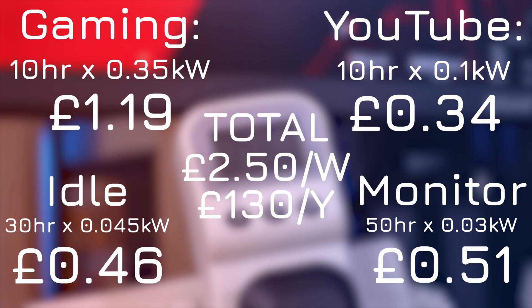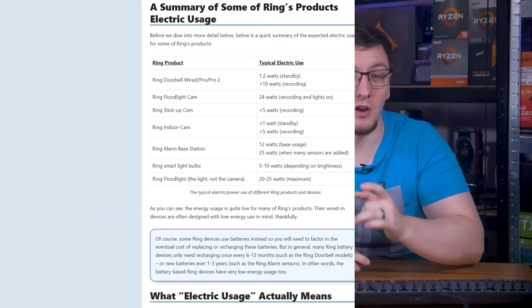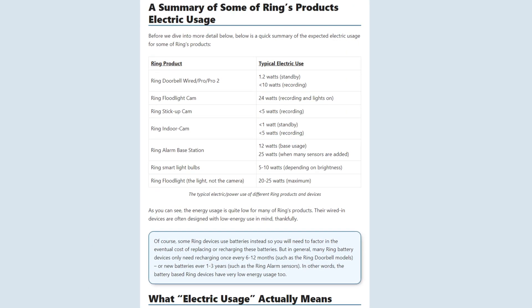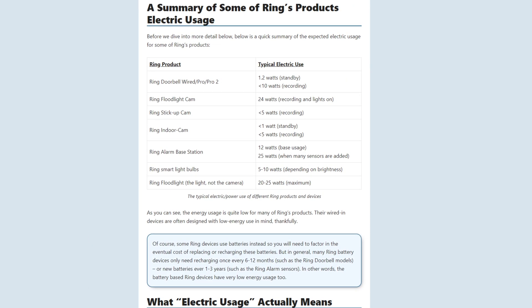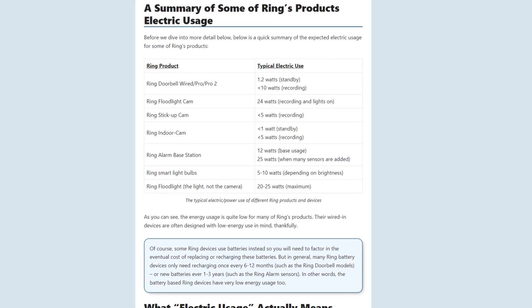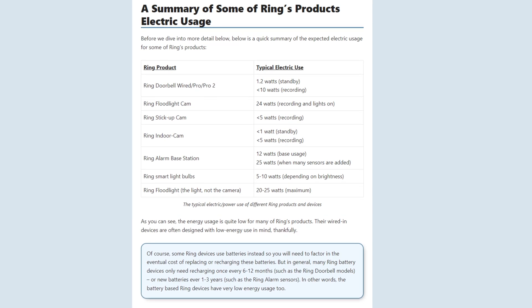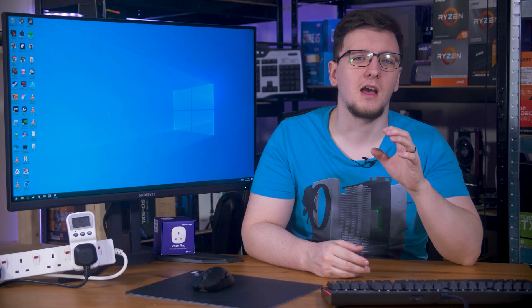All in all that comes to about £2.50 per week, or about £130 per year. You know what? It's not actually that bad. But what about some more household tech — things like the Ring doorbell camera? According to Smart Home Points, that draws between 1 and 10 watts depending on whether it's on standby or recording. Even averaging say 1.8 watts, a full year of that will cost you around about £5.